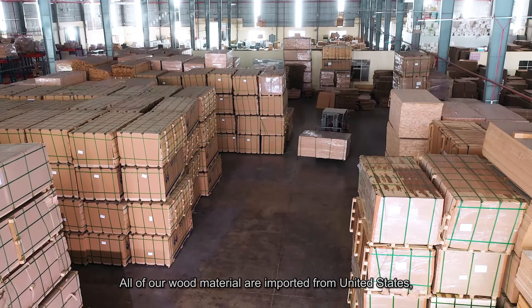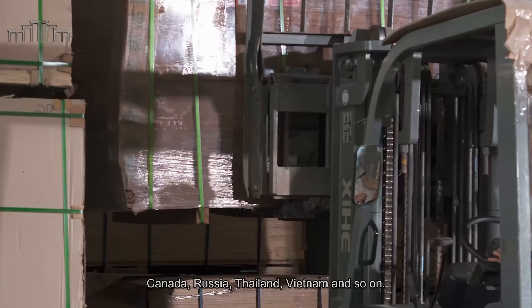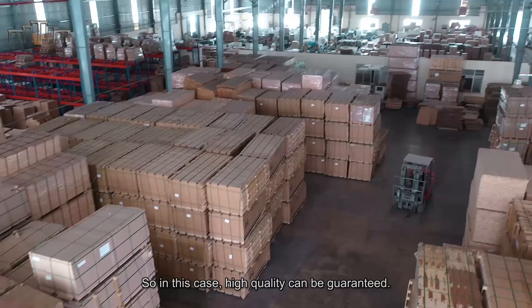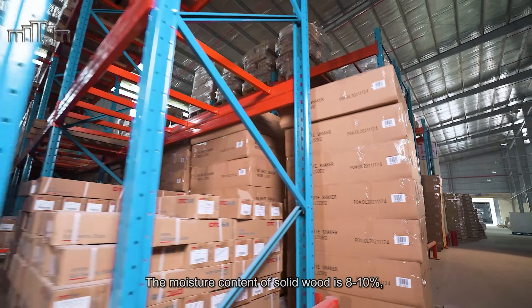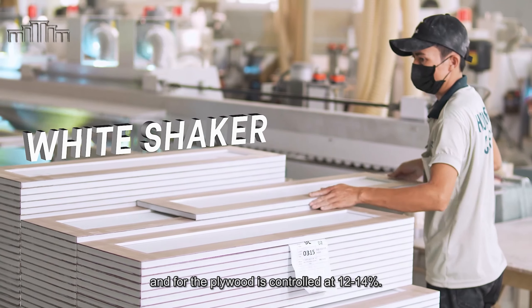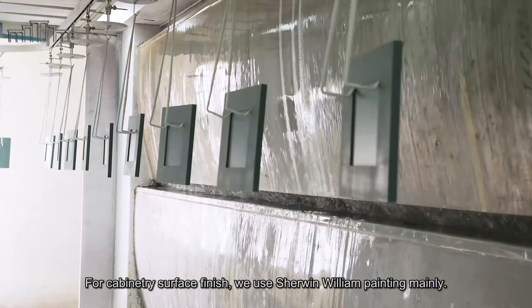All of our wood materials are imported from the United States, Canada, Russia, Thailand, Vietnam, and more, so high quality is guaranteed. The moisture content of solid wood is controlled at 8–10%, and for plywood it is controlled at 12–14%. For cabinetry surface finish, we use Sherwin-Williams paint mainly.